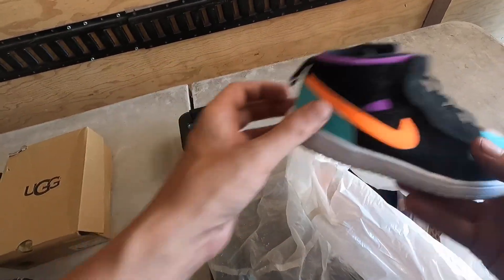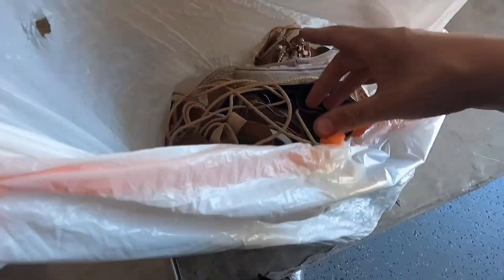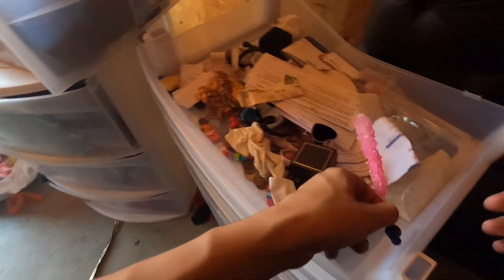Some Jordans — Air Jordans! Dang, they really got a bunch of baby shoes. Pretty cool though. Hey, we got some candy. This is kids clothes.